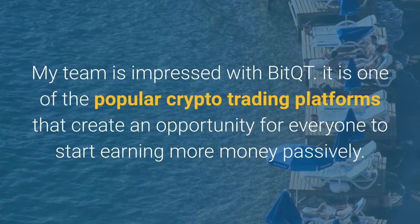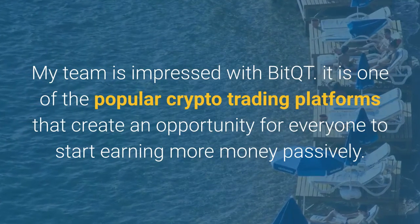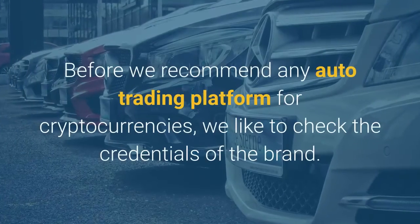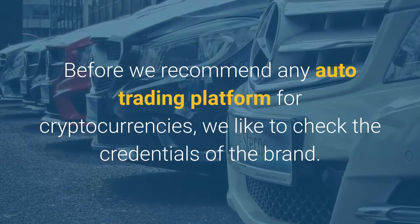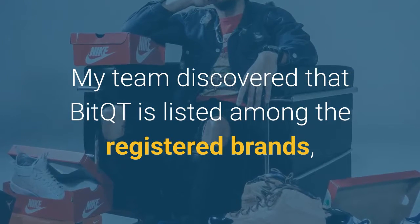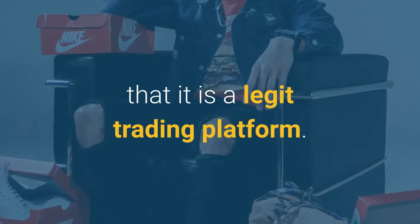My team is impressed with BitQT. It is one of the popular crypto trading platforms that create an opportunity for everyone to start earning more money passively. Before we recommend any auto trading platform for cryptocurrencies, we like to check the credentials of the brand. My team discovered that BitQT is listed among the registered brands, and this information is good enough for us to conclude that it is a legit trading platform.